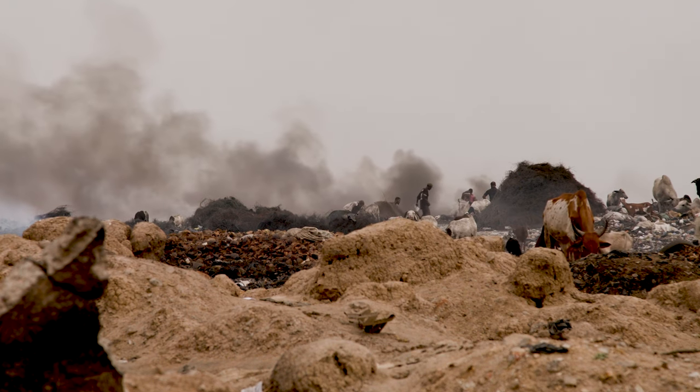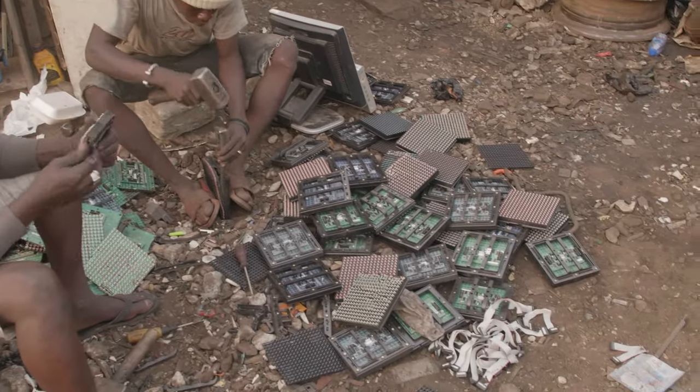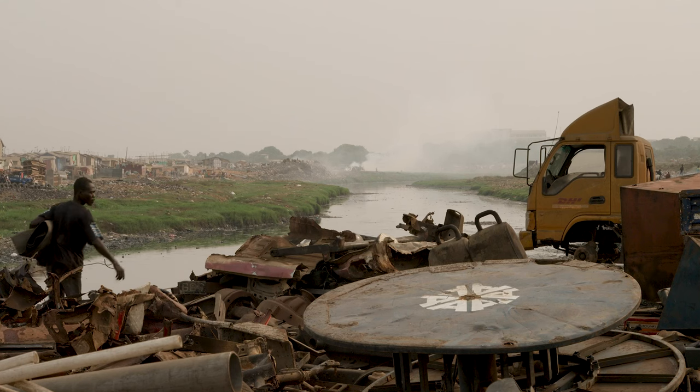In the next segment, we travel to Ghana, Africa to look at metals reclamation in the third world, where they extract metals like copper and gold from phones, computers, household appliances, and cars and trucks. It's not what you think.